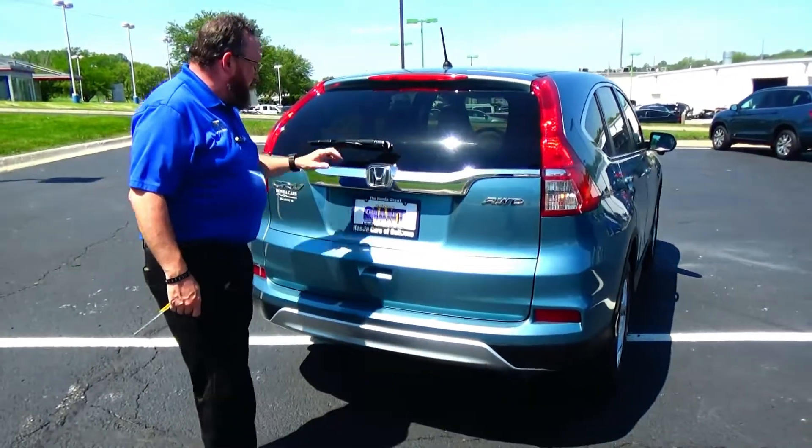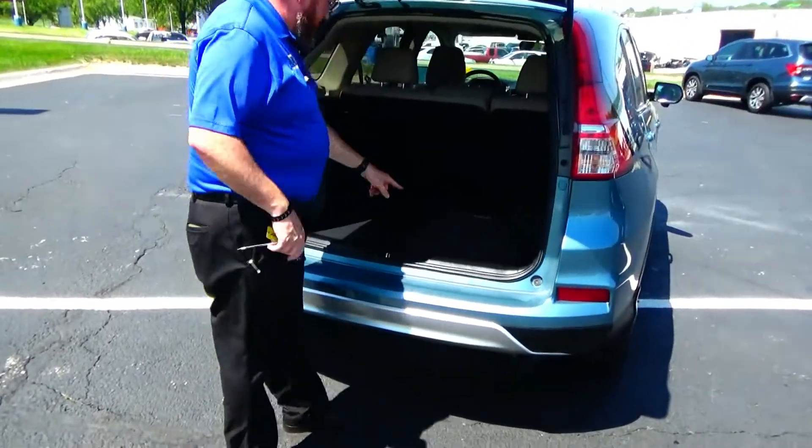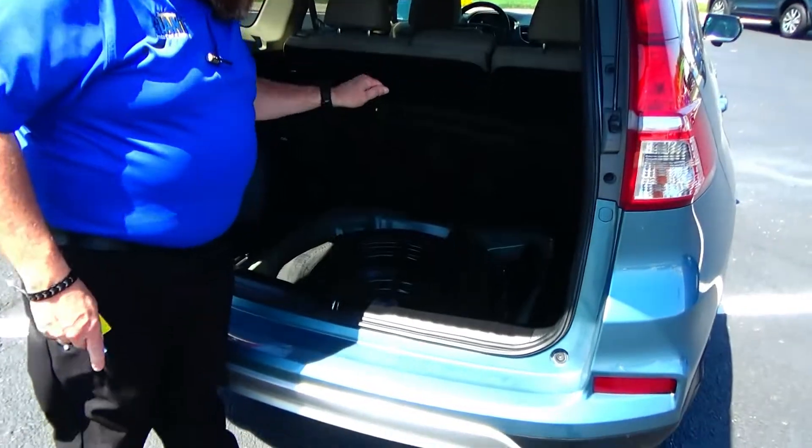High mount brake lights, rear window defrost and wiper, lots of room in the back, backup camera, 60-40 fold-down seat, all the mats are here, spare tire, jack, and tools.